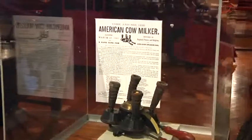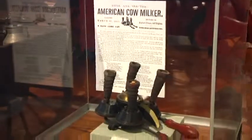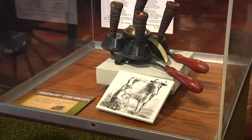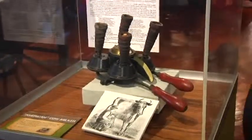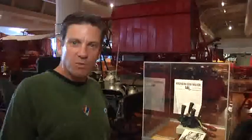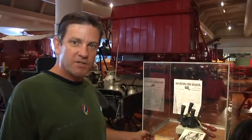This is an American cow milker patented in 1865, the end of the Civil War. And you know something? That patent has been milked for all it's worth, because that's the same essential design in 1865 that's used today.